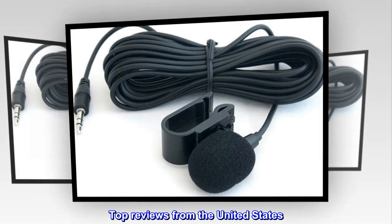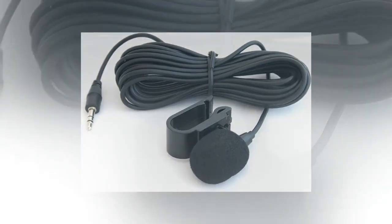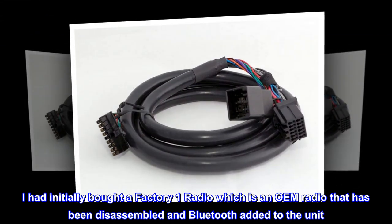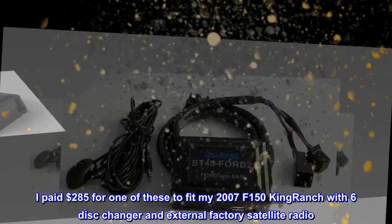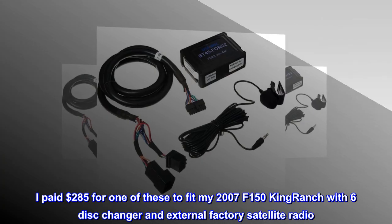Top Reviews from the United States — Much Better than Factory One Radio. I had initially bought a Factory One Radio, which is an OEM radio that has been disassembled and Bluetooth added to the unit. I paid $285 for one of these to fit my 2007 F-150 King Ranch with 6-disc changer and external factory satellite radio.